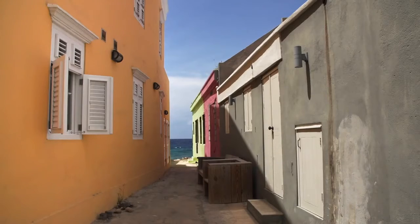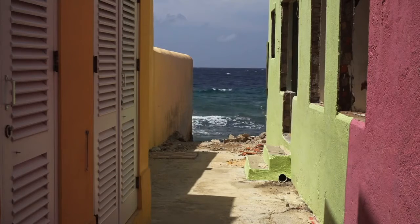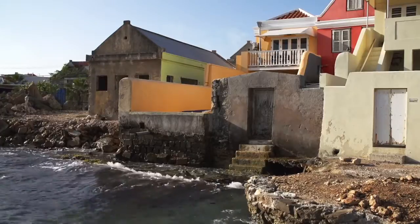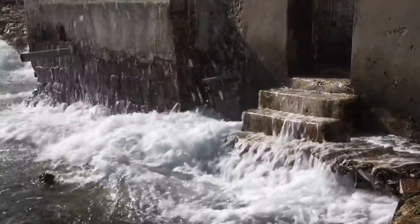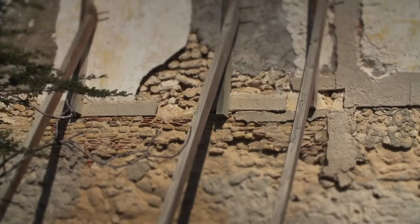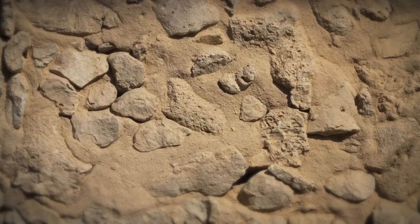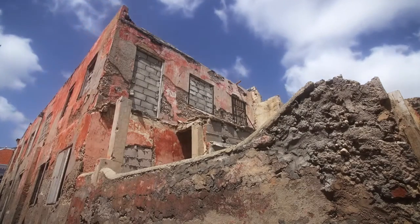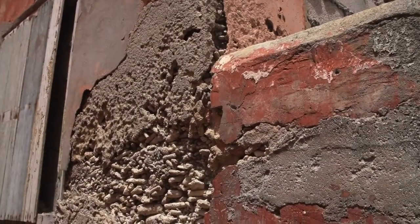At the other side of the street, the back of most houses was located close to the coastline, with steps going down to the sea. Coral stone was a common building material until the 20th century. At a time when concrete became available, cement was mixed with finger coral.